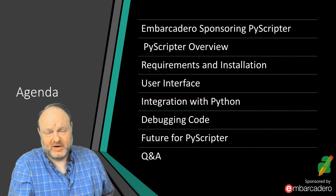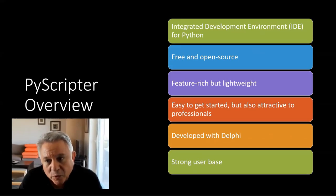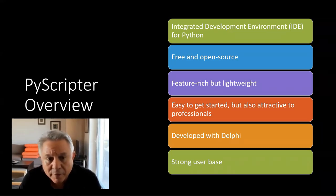Thank you, Kyle. Now I'll turn things over to Kyrkos so you can learn all about PyScripter. Hello everyone, thanks Jim for introducing me, and thanks to Embarcadero for organizing this and supporting PyScripter. In this session we'll provide an overview of PyScripter, introducing the main features.